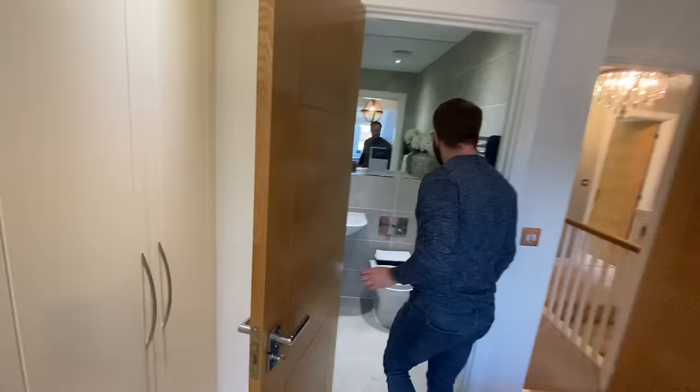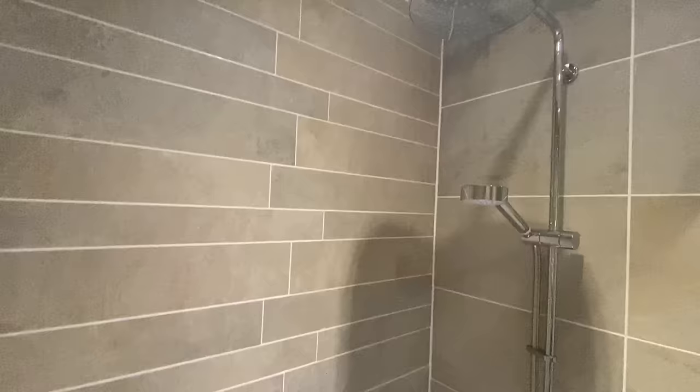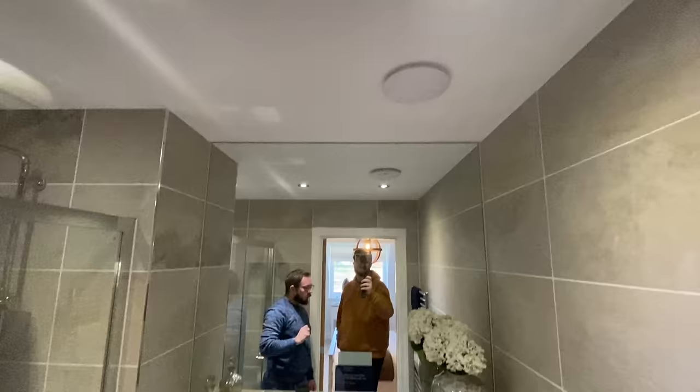The ensuite has matchy-matchy tiles with a different design at the end using different sizes — very nice. There's a rainfall shower — actually really nice quality. There's a heated towel rail, Roca sanitary ware, a sink and toilet with integrated flush, and a nice use of mirror. No window, so there's an extractor fan. Compact but completely serviceable — a really good size for an ensuite.